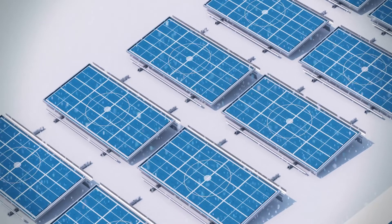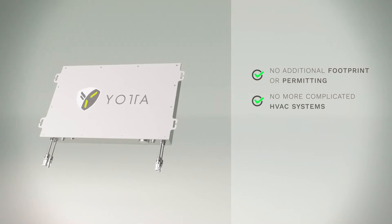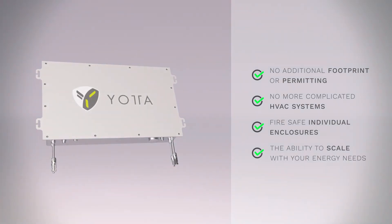Panel-level storage unlocks groundbreaking benefits – no additional footprints or permitting, no more complicated HVAC systems, fire-safe individual enclosures, and the ability to scale with your energy needs.